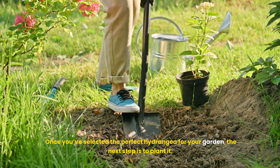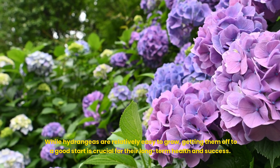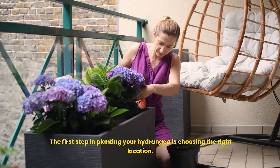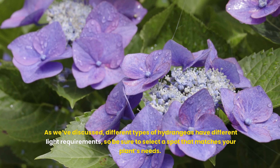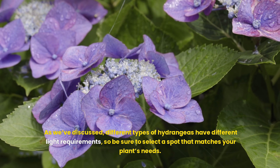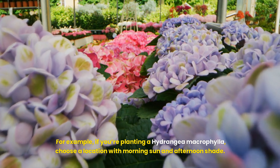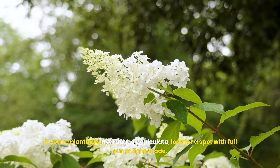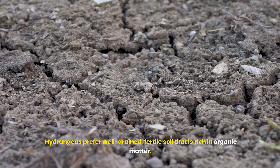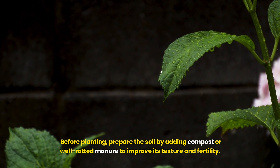Planting hydrangeas. Once you've selected the perfect hydrangea for your garden, the next step is to plant it. While hydrangeas are relatively easy to grow, getting them off to a good start is crucial for their long-term health and success. Choose a location that matches your plant's light requirements — for example, Hydrangea macrophylla thrives with morning sun and afternoon shade, while Hydrangea paniculata prefers full sun or light shade. Prepare the soil by adding compost or well-rotted manure to improve its texture and fertility, as hydrangeas prefer well-drained, fertile soil rich in organic matter.